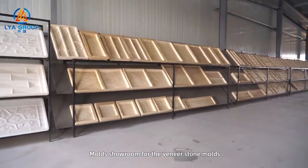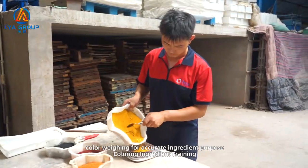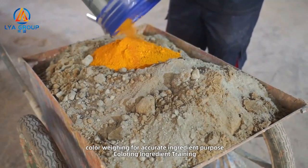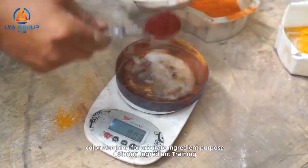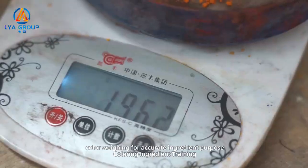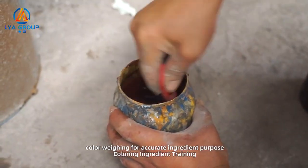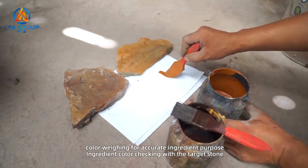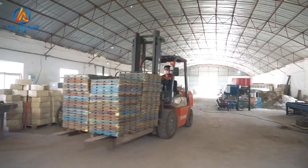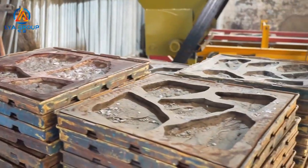Mold showroom for the veneer stone molds. First, the bottom color: concrete color. Mix different color volumes and stir into the concrete material — this keeps the final stone with stronger and multiple color performance. Second, surface color: spray color. This part includes 2 to 5 different ingredient colors, and each ingredient color will be mixed from more than 5 basic colors. This achieves a special and gradient color on the final veneer stone.